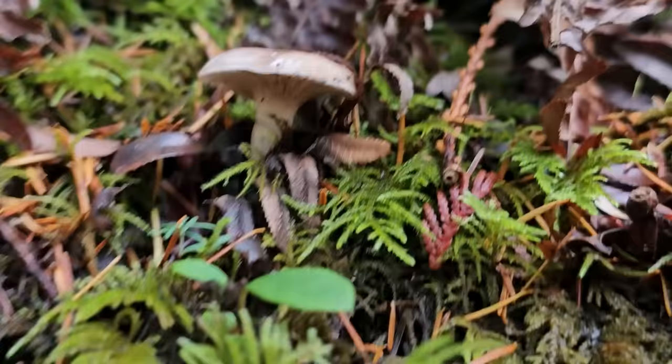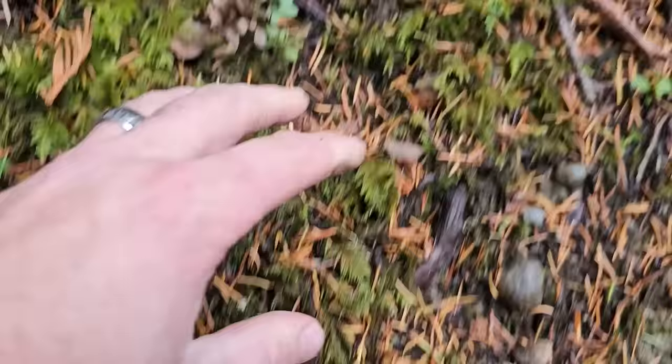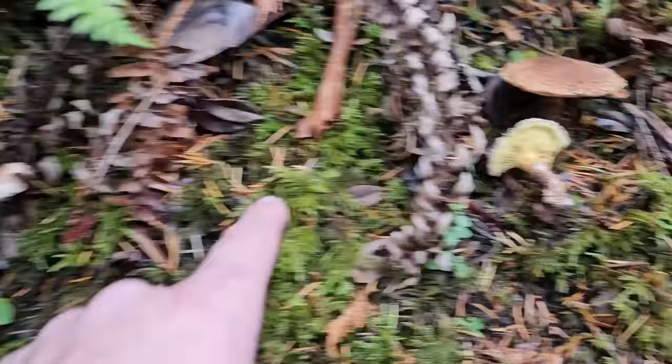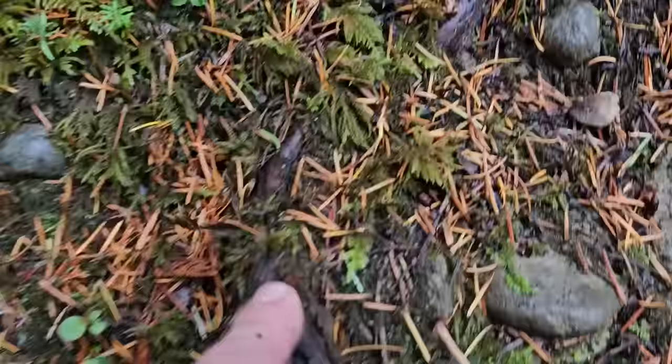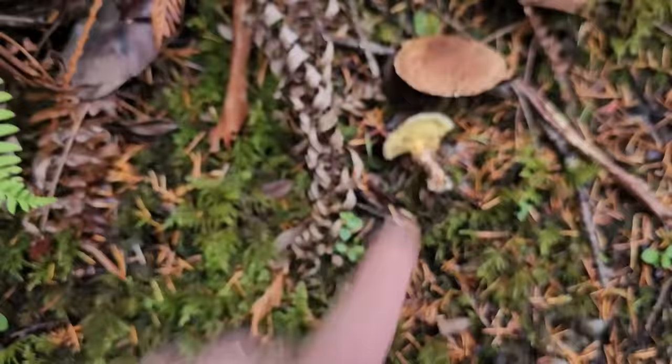This one is known as Gomphidius - Gomphidius smithii, I believe. This one is actually parasitizing the Suillus. The mycelium is underground, with the Suillus living in association with tree roots. And then this mushroom just jumped in the mix and it's actually parasitizing the mycelium of the Suillus, getting all of its nutrients from the Suillus, which is sharing nutrients with the tree. So you have a symbiosis: tree and mushroom. And then you have a parasite - one fungus feeding off of another fungus.